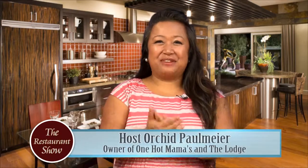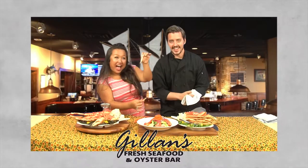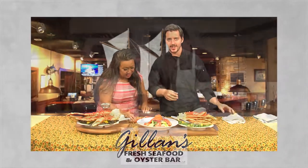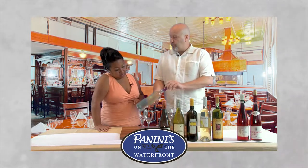Hi everyone, welcome to today's restaurant show. We've got a plethora of seafood ahead — we're gonna visit Gillen's and they're gonna show off some of their beautiful crab legs, and they're all-you-can-eat. Then right around the corner we're gonna visit Hugo's, and then we're gonna head over to the waterfront Panini's. Stay tuned because we've got a lot of great eating ahead.